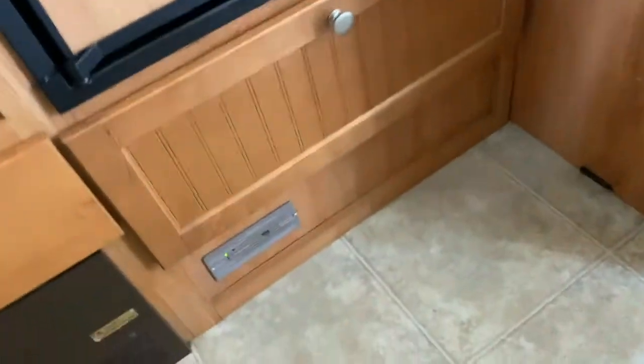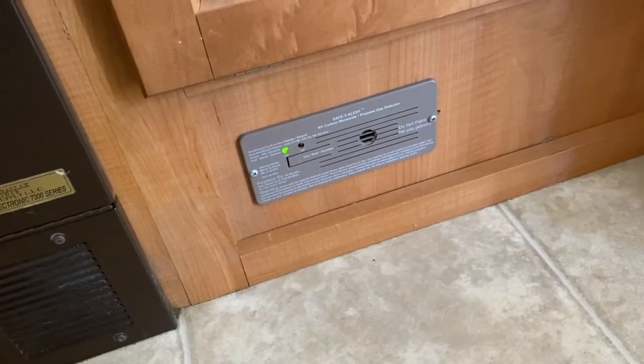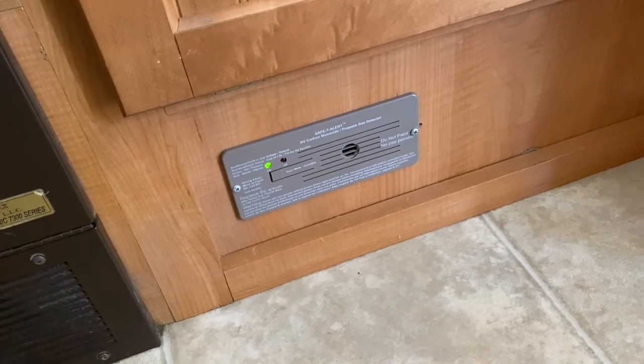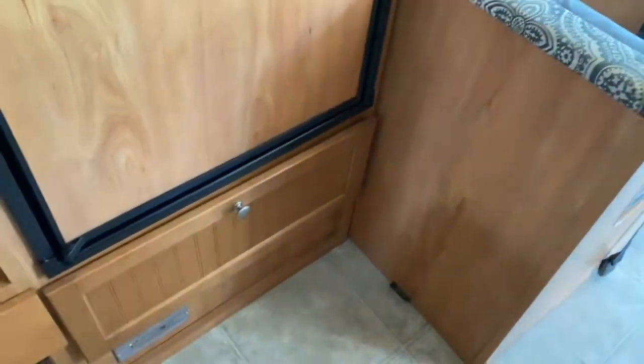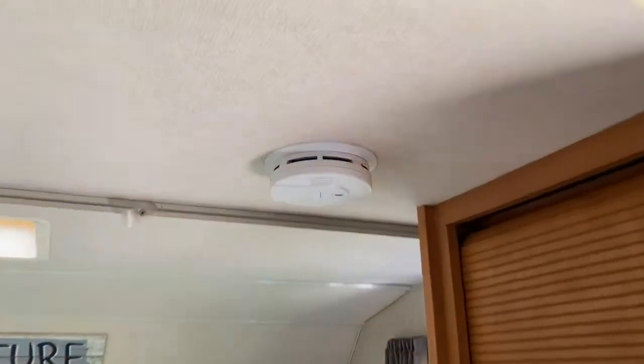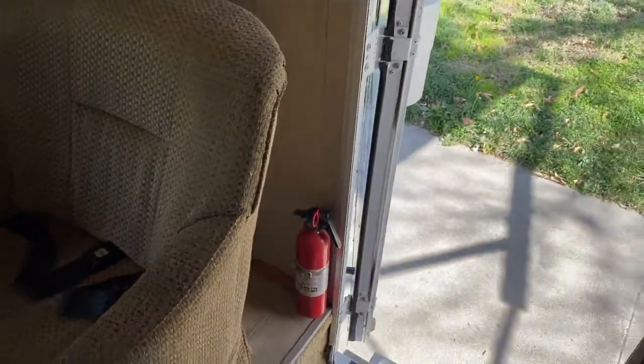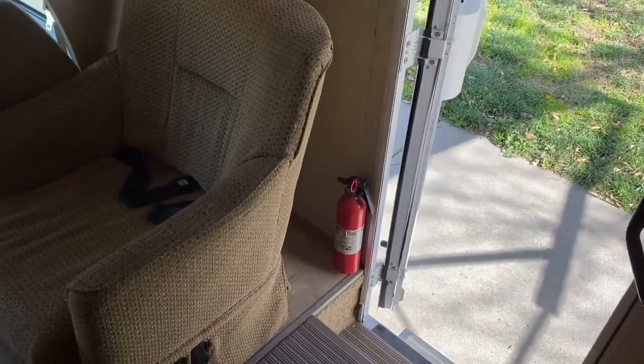All the safety equipment has been recently upgraded, including a propane and carbon monoxide sensor, as well as the smoke detector and fire extinguisher. So all the safety stuff has been recently replaced.